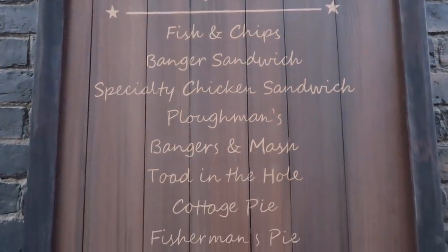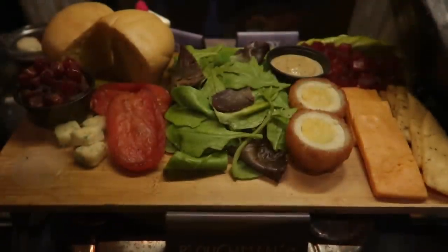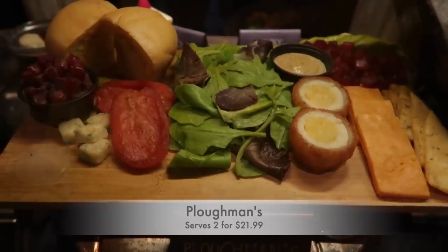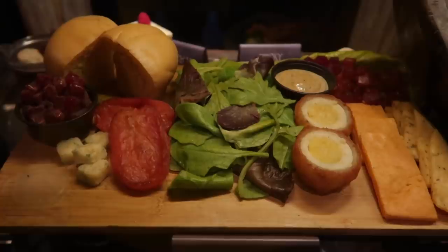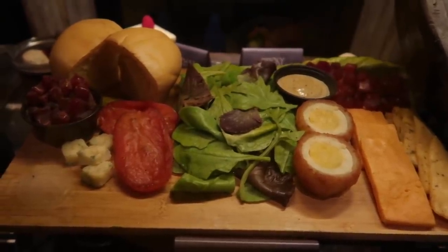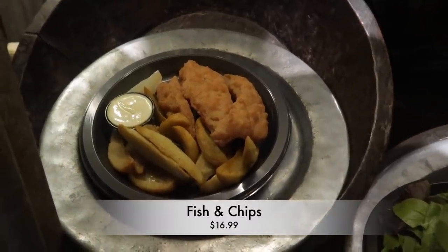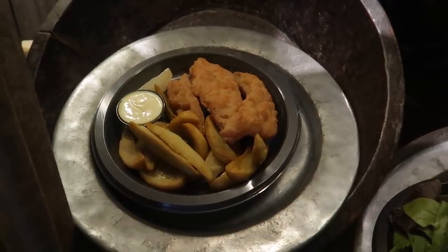Here is the lunch and dinner menu. For entrees: Plowman's for $21.99 serves two — a feast of English cheese, crusty bread, field green salad, roasted tomatoes, pickles, apple beet salad, Branston pickle, and scotch eggs. Then fish and chips for $17 — fresh North Atlantic cod, battered and fried with chips and tartar sauce.